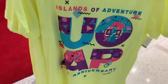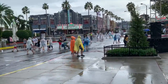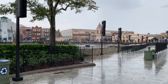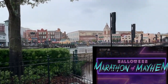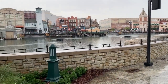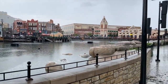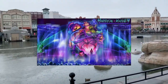Once you pass Beverly Hills, the LA section, there'll actually be a brand new nighttime show out in the lagoon called Halloween Marathon of Mayhem. This is gonna be themed around characters from different houses — Ghostbusters, Stranger Things, Universal Monsters, and so many more. By the concept art shown on screen right now, it looks spectacular.